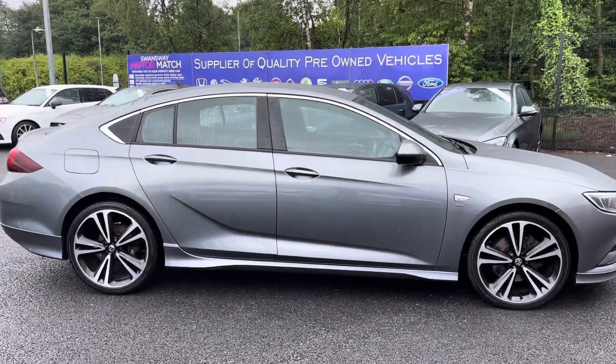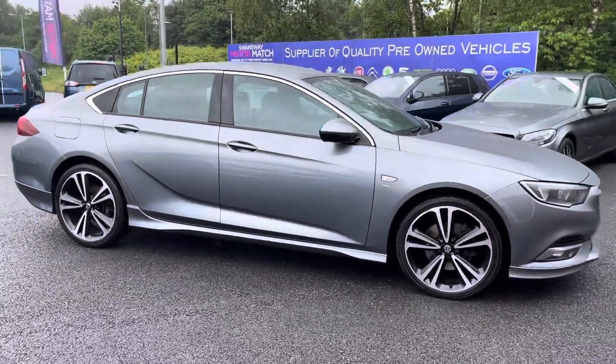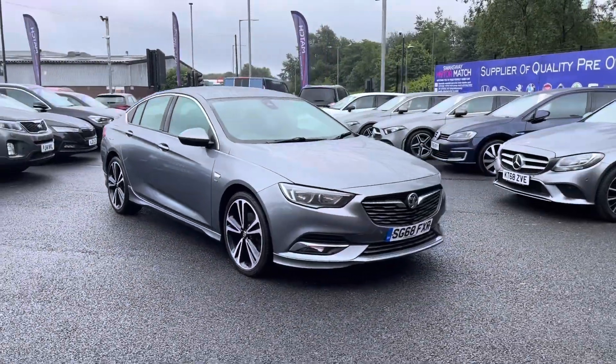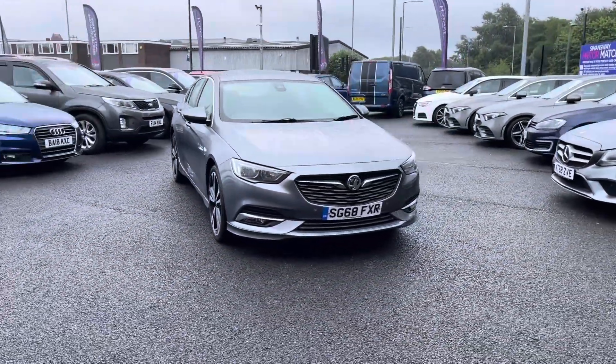Hi, I'm Tom from Motormatch Bolton and today I'm going to be doing a full walkthrough video on this pre-owned vehicle. Here we have the brilliant Vauxhall Insignia 2L Turbo D. It does come to us with 88,856 miles on the clock and it is a diesel.